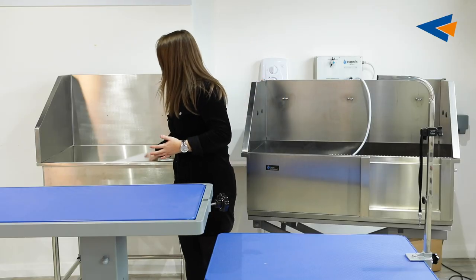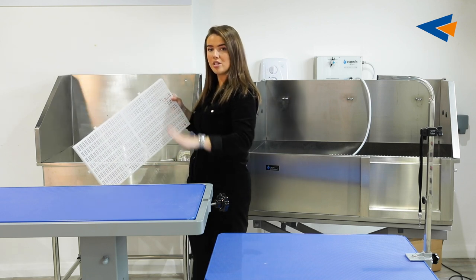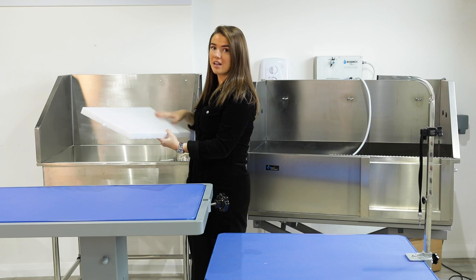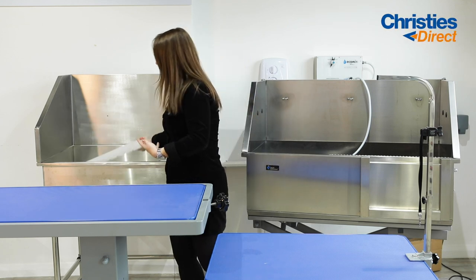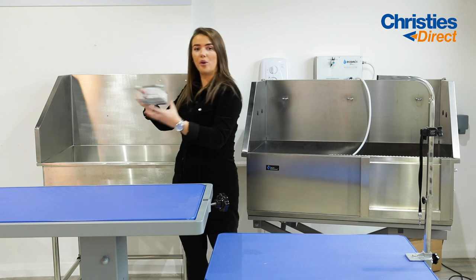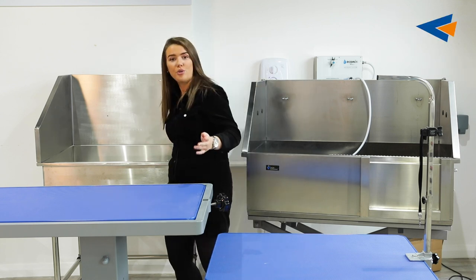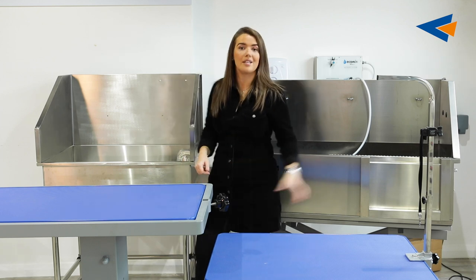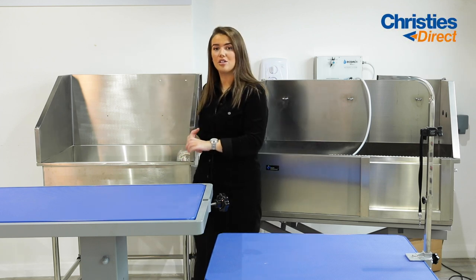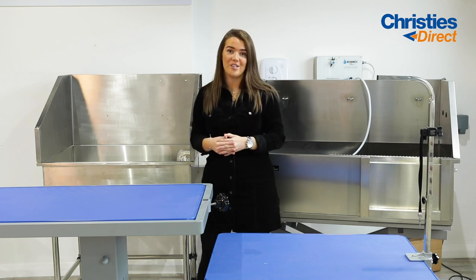It also comes with these mesh grids in the bottom, so this is what the dog can stand on and all the water will obviously flow through. It also comes with a little shampoo bottle holder that you can just attach to the side of the bath, and you also get hooks that you can attach nooses to — similarly to the previous bath — to make sure that the dog is very comfortable and stays exactly where they should.